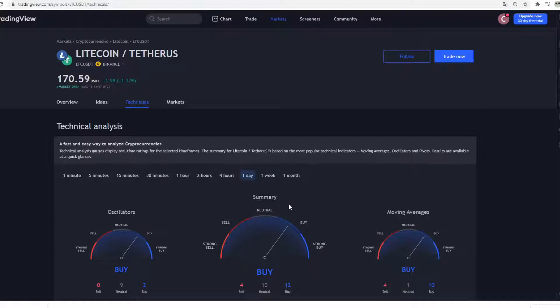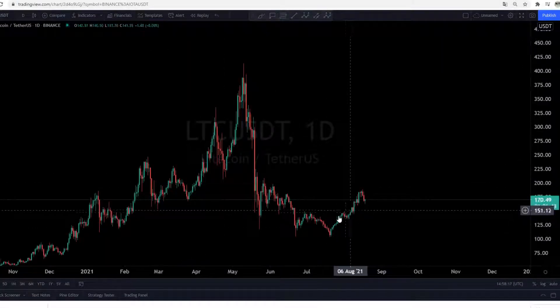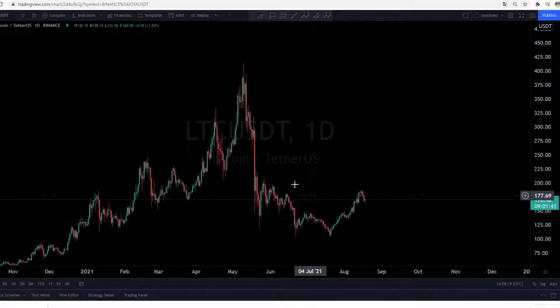This is the daily overview for Litecoin and everything is really positive — it's telling us we should buy Litecoin. On the 4-hour we should sell, on the 2-hour sell, on the 1-hour we are neutral to sell. So on the higher time frames like 1 day and 1 week we should buy, and on the short time frames we should sell. We will check now where is the bottom for Litecoin — is this a good buy or should we wait a little bit?